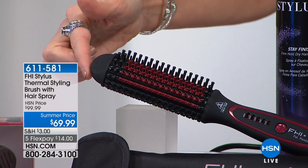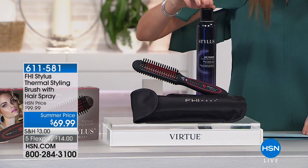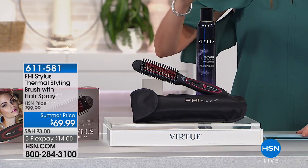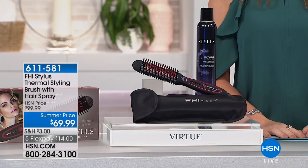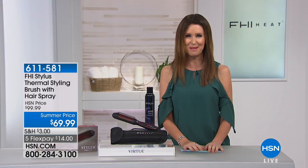It's $69.99 and you are getting the Stay Finished spray, which acts as a protectant against heat but also as a styling spray, all for $69. This is a crazy deal today, saving $30 off the full price, and it's $14 to get it home. But we've got to see it in action, and when you see how simple this is to use, I know you'll be putting that $14 on any major credit card.